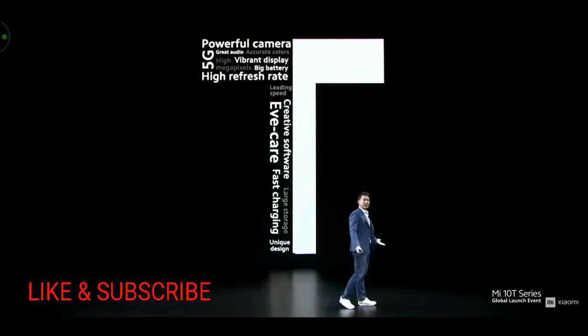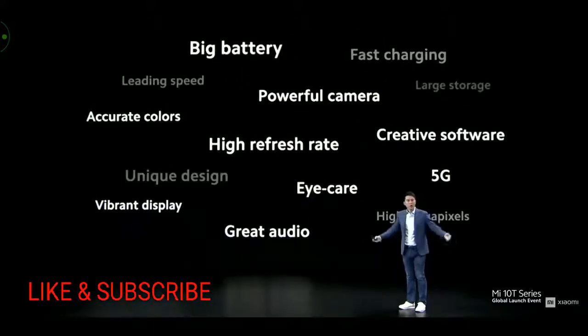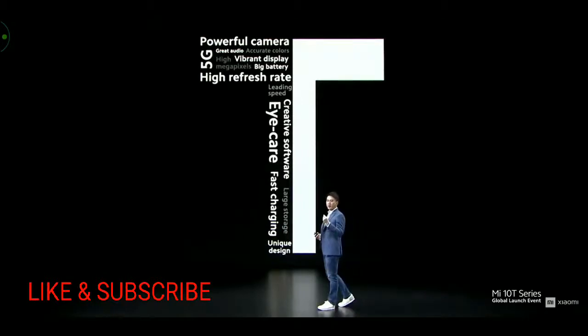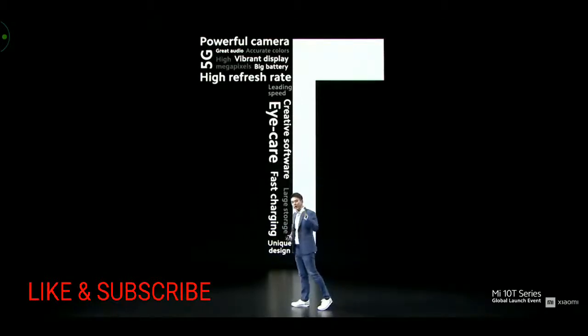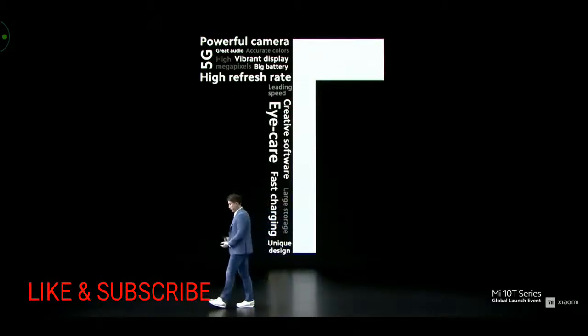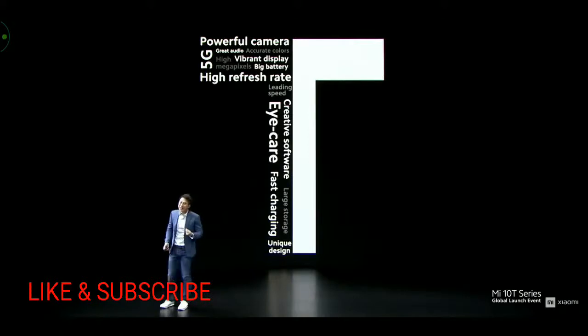Some reasons people loved the Mi 10 were its 108-megapixel camera, high refresh rate, and much more. We wanted to make sure that we carried forward all of this powerful technology in today's new T series. So without further ado, let's introduce the leading features of the Mi 10 T series.